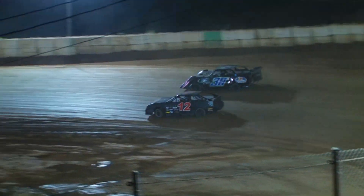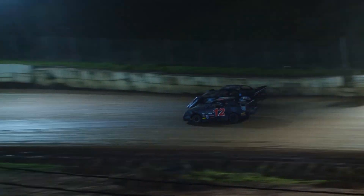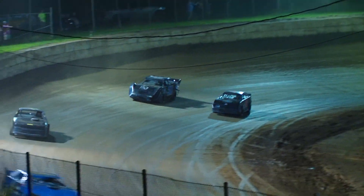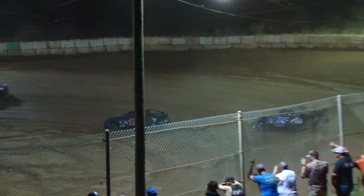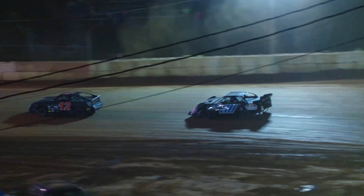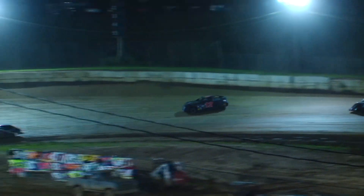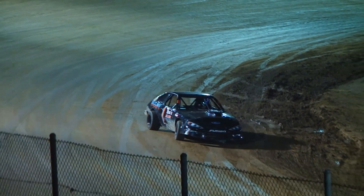The battle is for 4th place between the 12 and the 30. McNabb right now at the line — give it to McNabb. As the 12 rides around the outside, 30 decides to cut it back in. We've got a slow car down the back, the black number 1. Looks like he got it re-fired, we might stay under green.